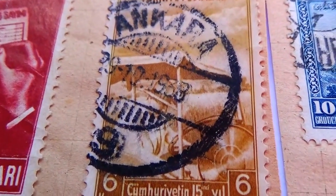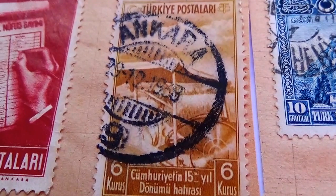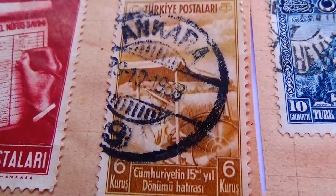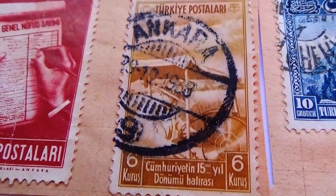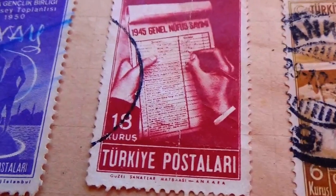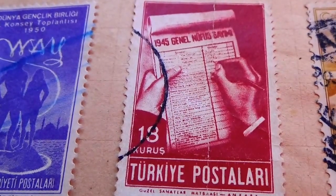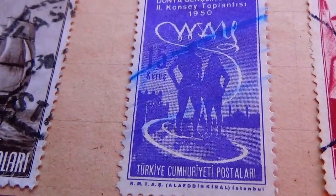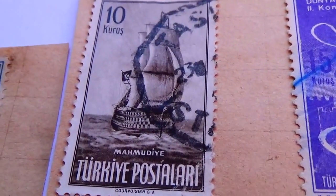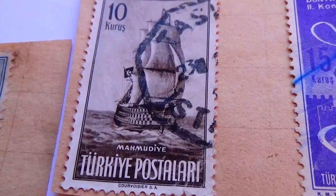This one says 1939 on it, it's a 6 cents. It's always nice to see the post office stamp the year on it — that helps you to know what time in history this stamp was made. Here we have a 13. Here's a 15. Here we have a 10 — a ship on the water. And look at this one — this looks like a nice old one.